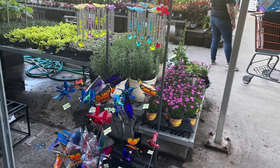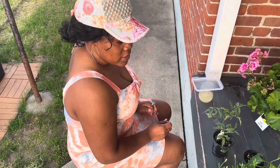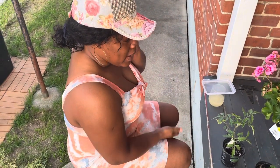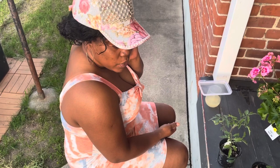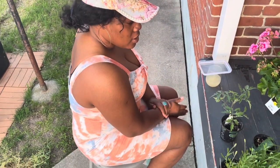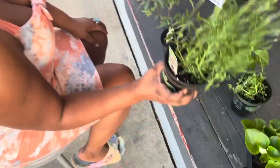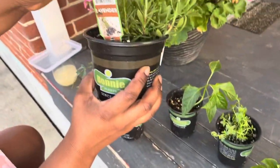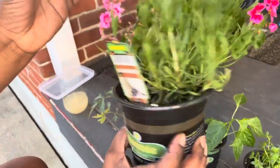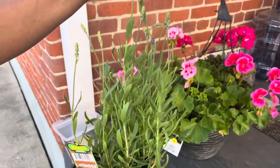Welcome back to my channel. I went to Home Depot today to get some plants. I started my video but the music was too high in a section of the nursery so I stopped filming. So these are some of the stuff that I got. This is the lavender — I've never seen a lavender plant before so I decided to get it.